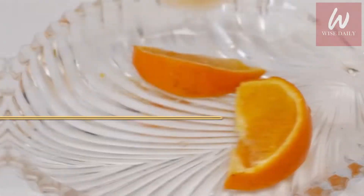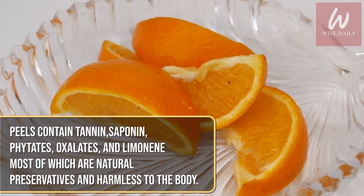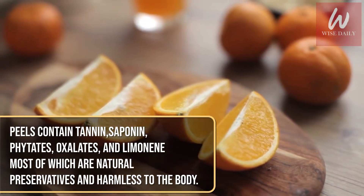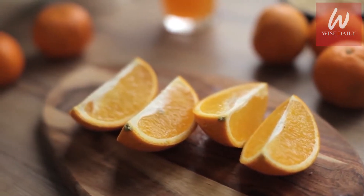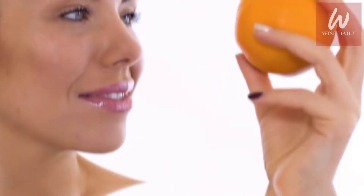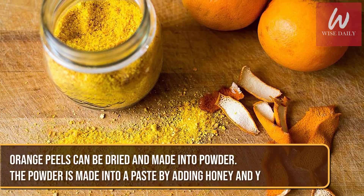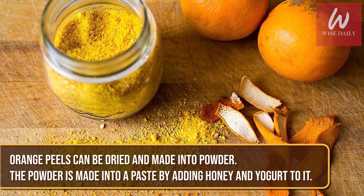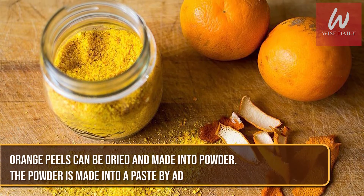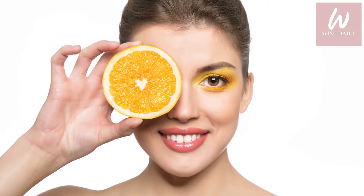Nutritionally, peels contain tannin, saponin, phytates, oxalates, and limonene, most of which are natural preservatives and harmless to the body. The vitamin C present in orange peels also does amazing things for the skin — it gives the skin a healthy glow and adds to its suppleness. Orange peels can be dried and made into powder, then made into a paste by adding honey and yogurt, and applied on the face and neck for about 20 minutes before rinsing off.